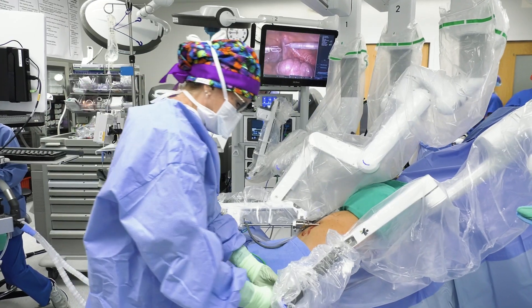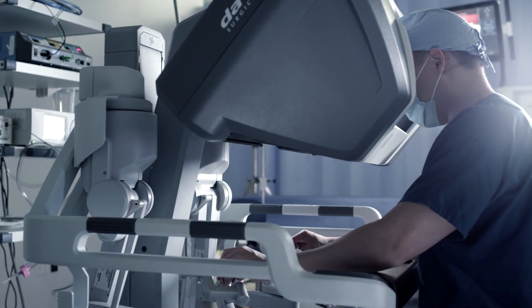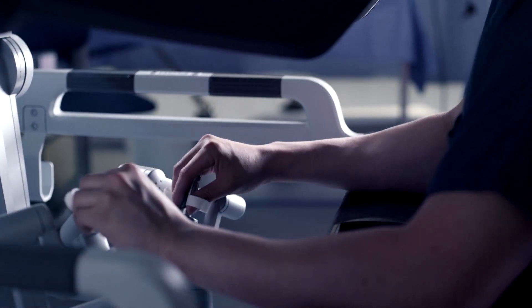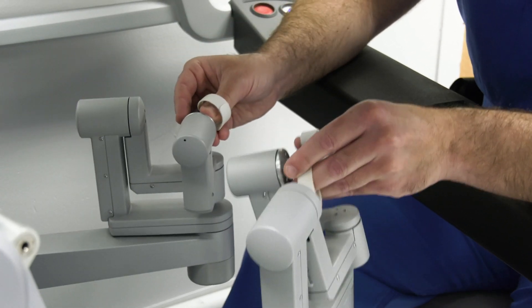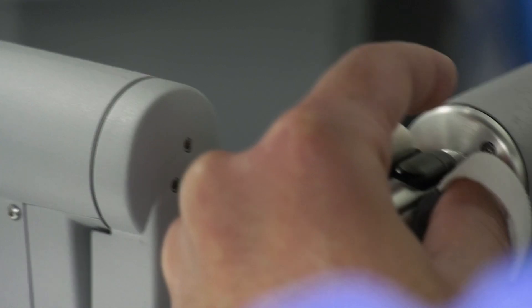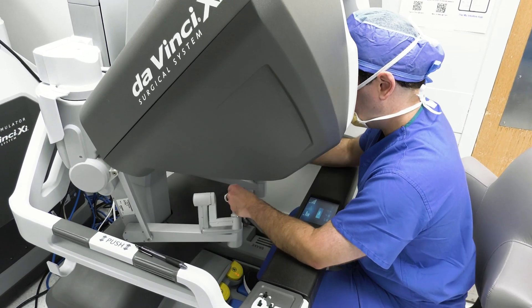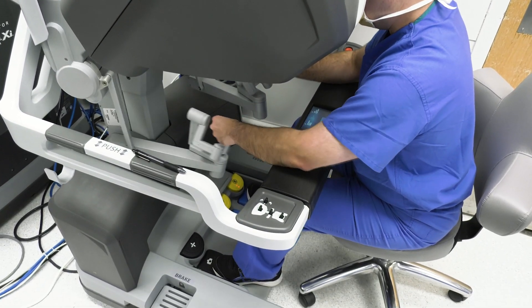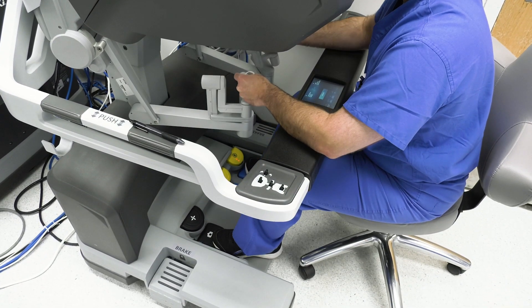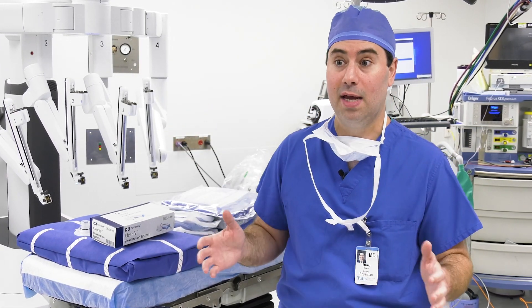A surgical team member stands near the patient, while the surgeon takes a seat at a nearby console. The surgeon controls the robot 100%, putting both fingers in finger controls and using both feet to operate pedals. So the surgeon is using all four extremities simultaneously when operating, and that allows the surgeon to control up to four arms simultaneously.